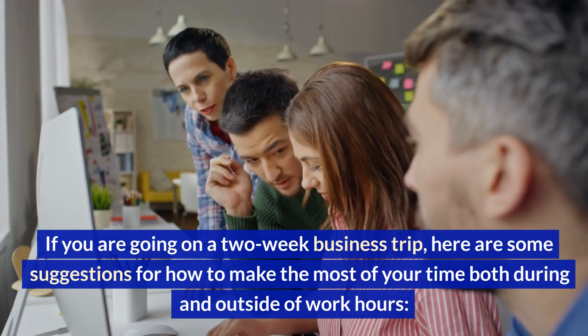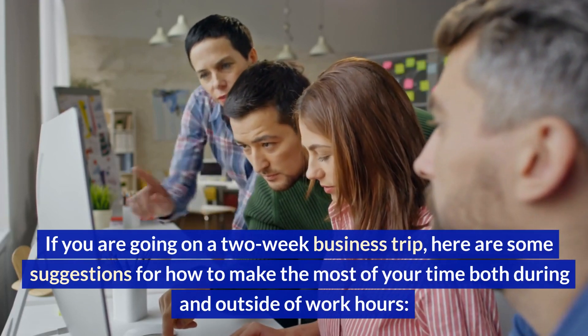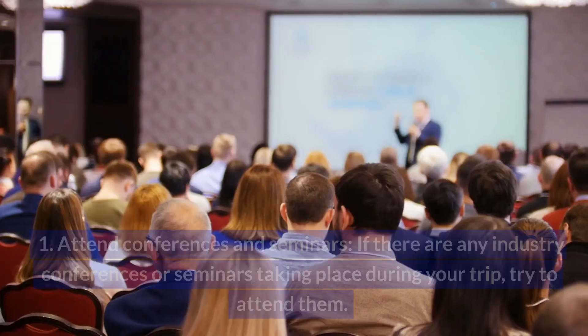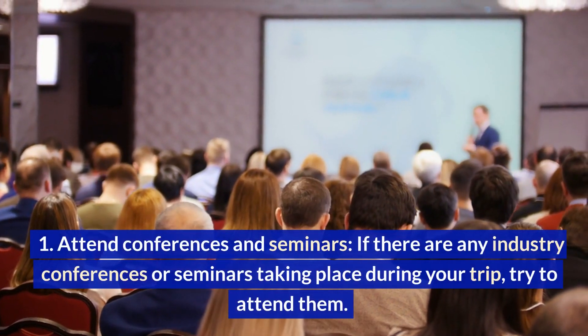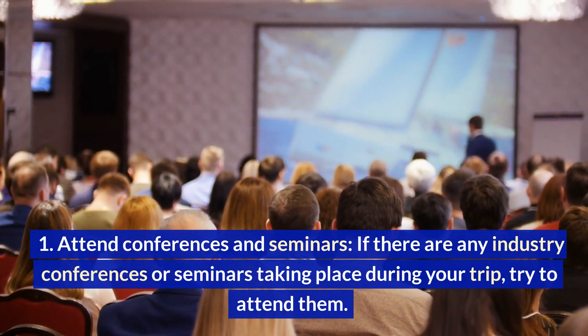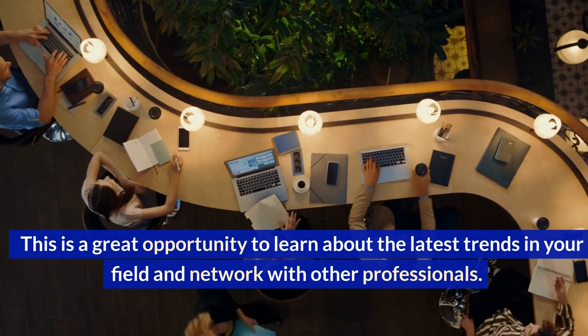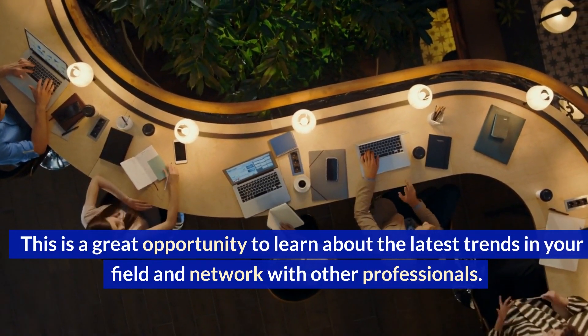If you are going on a two-week business trip, here are some suggestions for how to make the most of your time both during and outside of work hours. Attend conferences and seminars. If there are any industry conferences or seminars taking place during your trip, try to attend them. This is a great opportunity to learn about the latest trends in your field and network with other professionals.